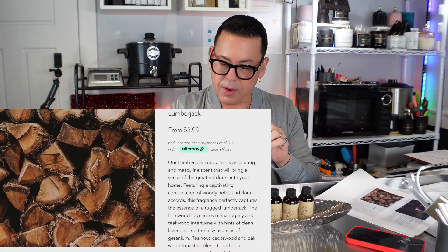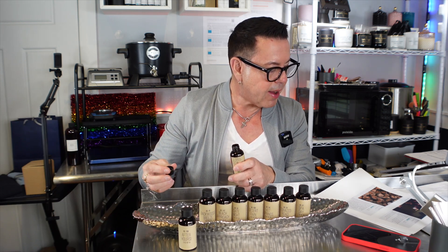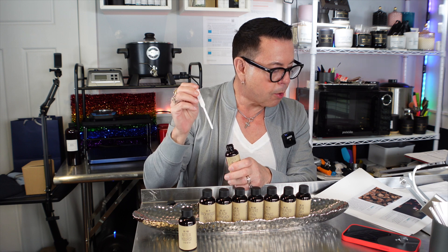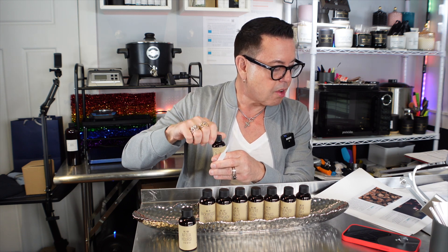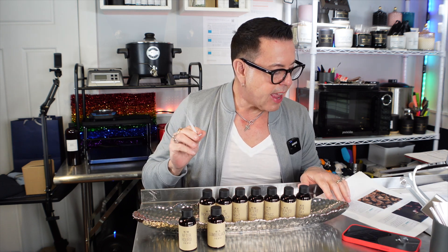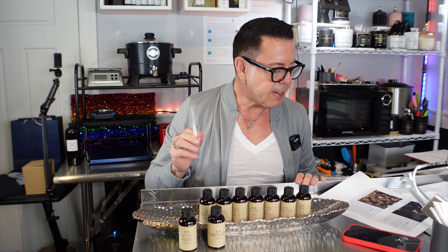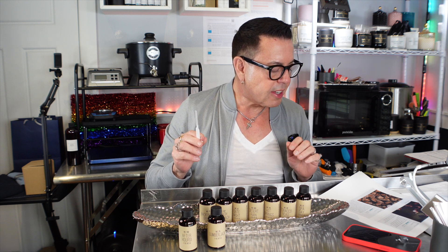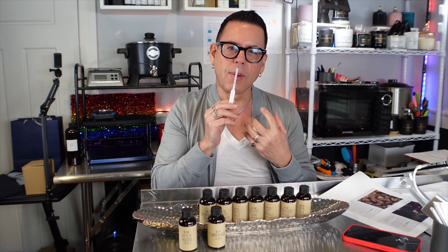The next oil is called Lumberjack. Our Lumberjack fragrance is an alluring and masculine scent that will bring a sense of the great outdoors into your home. Featuring a captivating combination of woody notes and floral accords, it perfectly captures the essence of a rugged lumberjack. The fine wood fragrances of mahogany and thick wood intertwine with hints of clean lavender and rosy nuances of geranium, resinous silver wood, and oak wood tonalities.